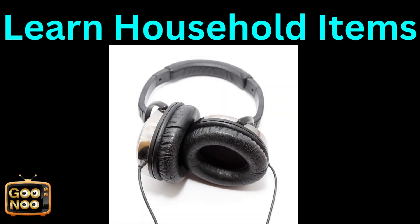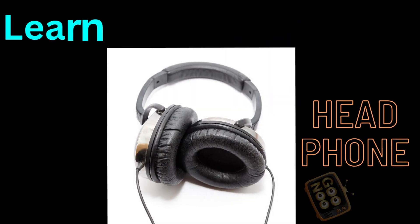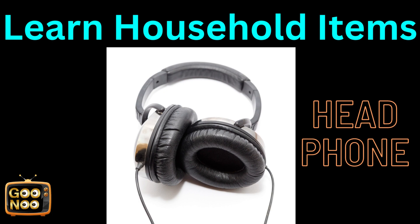Now let's try to guess this next item. The answer is HEADPHONE.